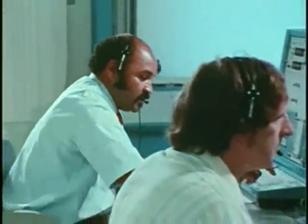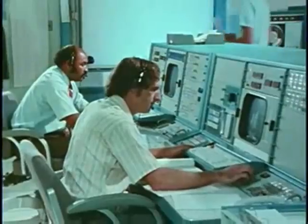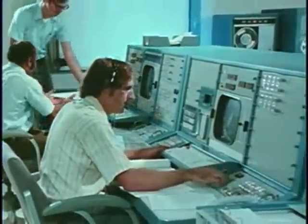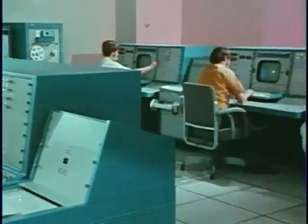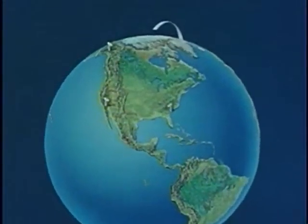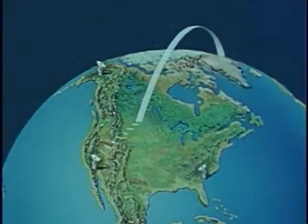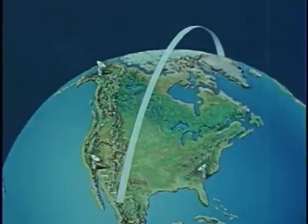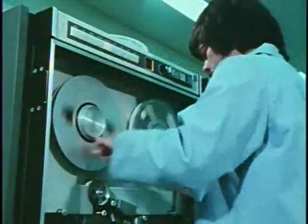At Goddard Space Flight Center at Greenbelt, Maryland, the Operations Control Center monitors the spacecraft's flight night and day, watching every element of its operation and issuing orders that control its performance. Each time the spacecraft comes over the Arctic horizon, it sends its stored data to the nearest of three ground stations, which records it on tape. It continues to send data to the nearest ground station in sight. All tapes produced at the Alaska and California stations are shipped by fast mail to the station at Goddard for processing.